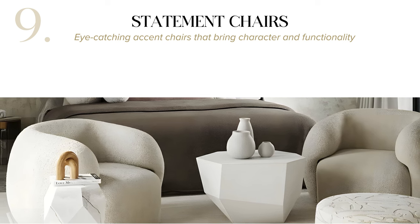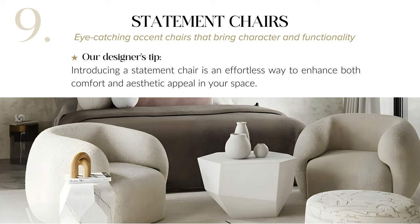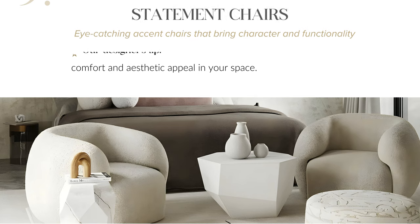Incorporate statement chairs for a touch of character and functionality in your space. These eye-catching accent chairs effortlessly enhance comfort and elevate the aesthetic appeal of any room.